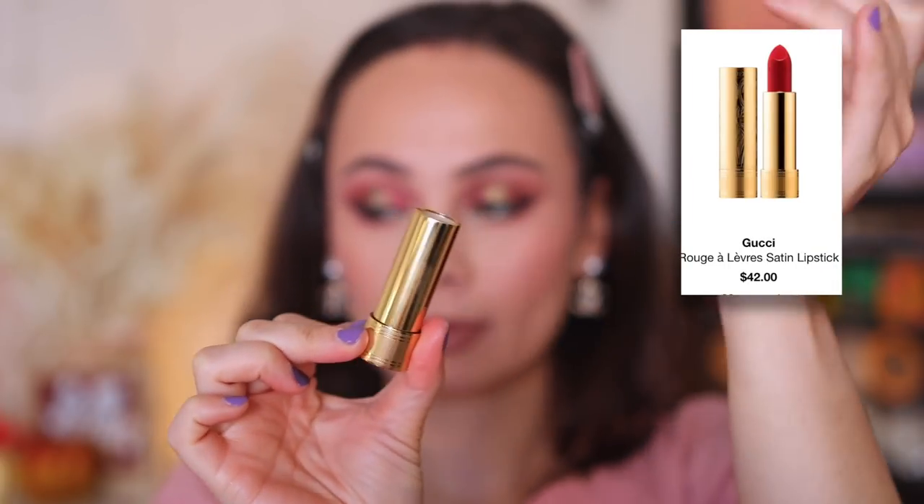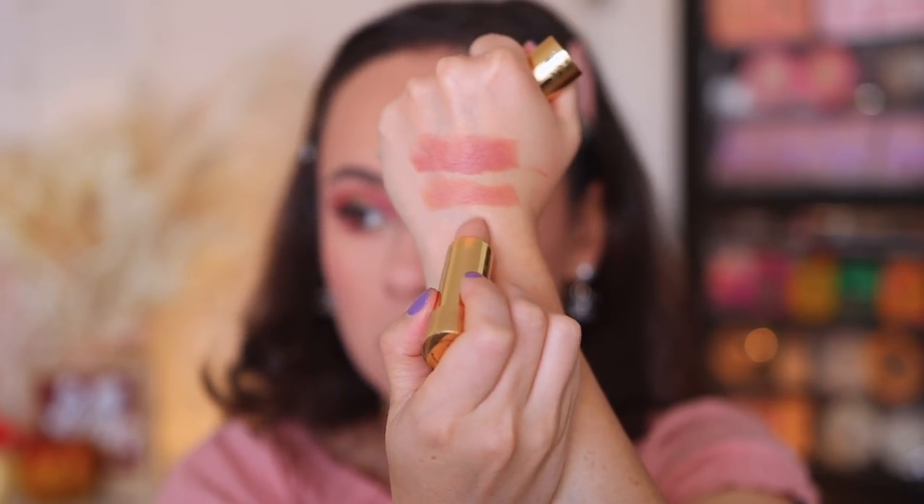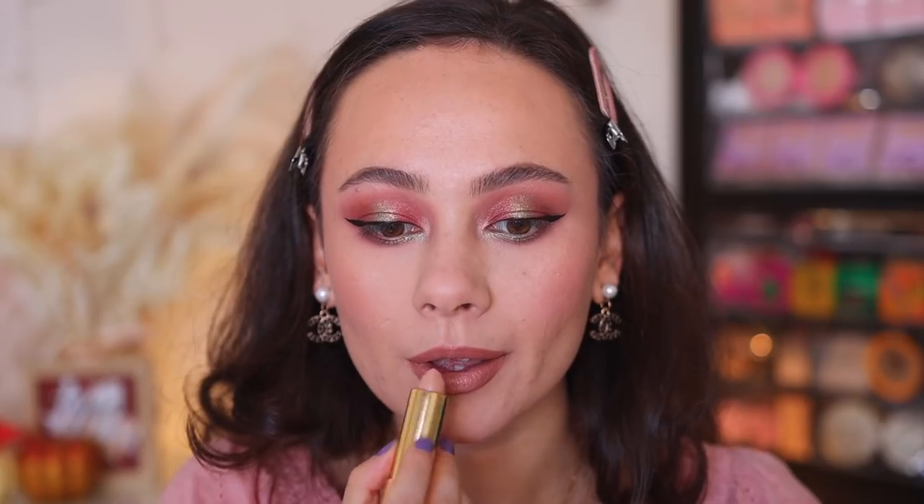I also have a super nude lipstick from Gucci. When I buy a lipstick from Gucci, it really is a treat to myself because the component itself truly is a work of art. The color I have is Linda Beige — the lightest color they offer in the Gucci line. I like to put it in the center of my lips to add a more pouty look. Gucci has hundreds of colors in their lipstick line — I just recommend picking up one because they're so pretty.